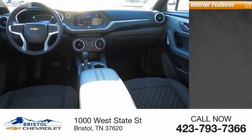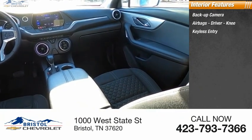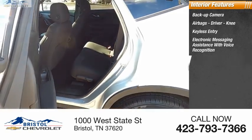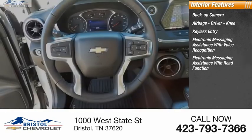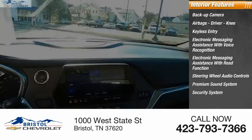Inside you'll find a backup camera, airbags including driver and knee, keyless entry, electronic messaging assistance with voice recognition, electronic messaging assistance with read function, steering wheel audio controls, premium sound system, and security system.